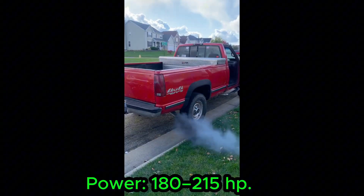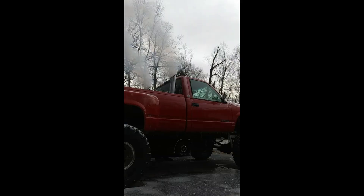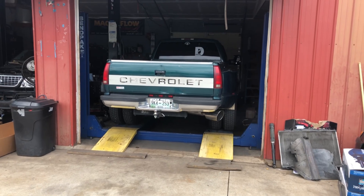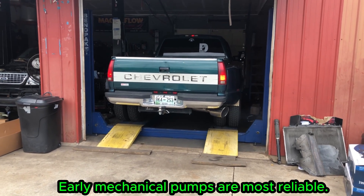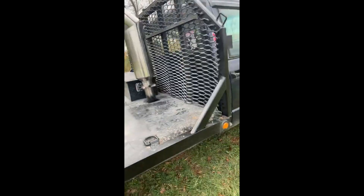Early mechanical injection versions are considered the most reliable. The engine has quirks, especially the PMD failure on electronically controlled models. But with upgrades, the 6.5 is known to last hundreds of thousands of miles. AM General still produces an upgraded version called the Optimizer 6500.